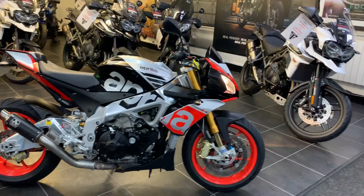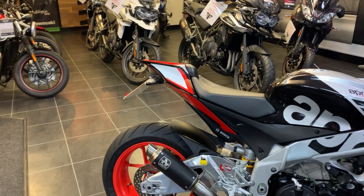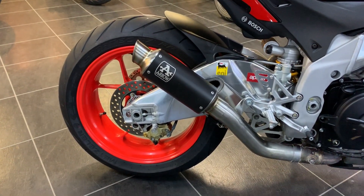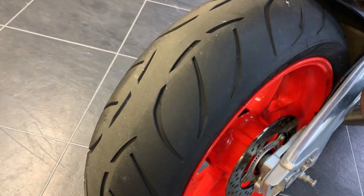It's the Factory model, so you've got Ohlins front and rear, you've also got traction control, ABS, and quick shifter. The bike has been fitted with an Arrow GP can, tail tidy, and also has a really good set of Metzler tires on front and rear.